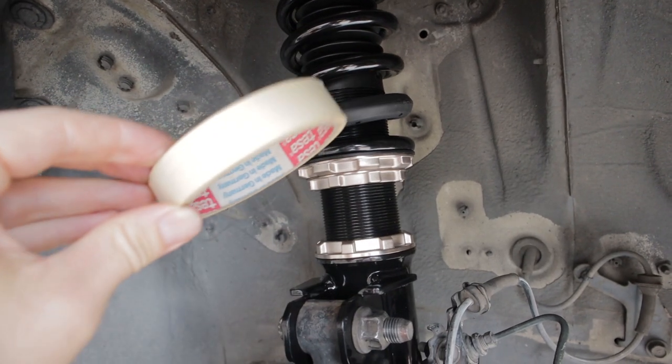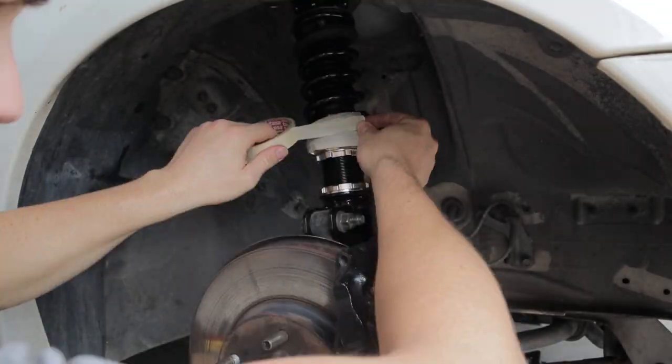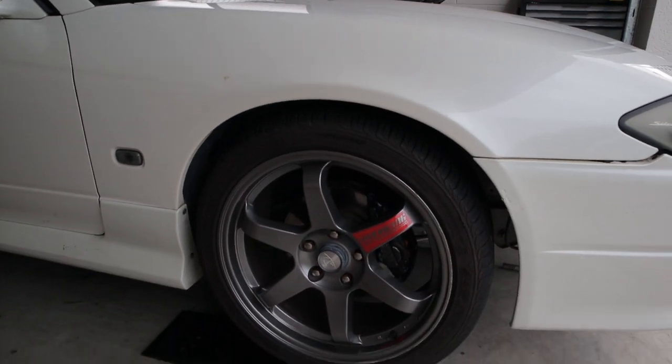I'll wrap the coilover in some white tape so we'll hopefully see black marks on it from the tyre. The wheel's back on and the tape is on there — now it's time to go for a drive. If I was a betting man, I'd guess it's going to touch. There's one other thing we can do if it does touch: camber bolts. You can get them for the S15 — White Lines sell an adjustable camber bolt which might give us more flexibility if we want to continue running these wheels. We'll explore that if we need to.